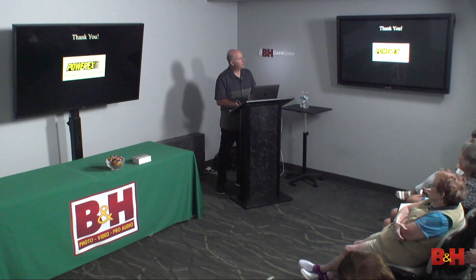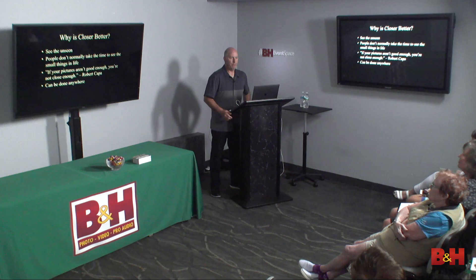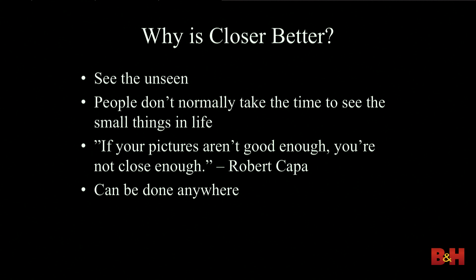Why is closer better? What I love about shooting close — macro — is that you see the unseen. We've become a society with a very short attention span, and we miss a lot. When you get up close, you're showing viewers things they're not normally seeing. And as I always say, this can be done anywhere. Even if you go to your front yard or backyard, you'll find really cool things you probably didn't notice before.